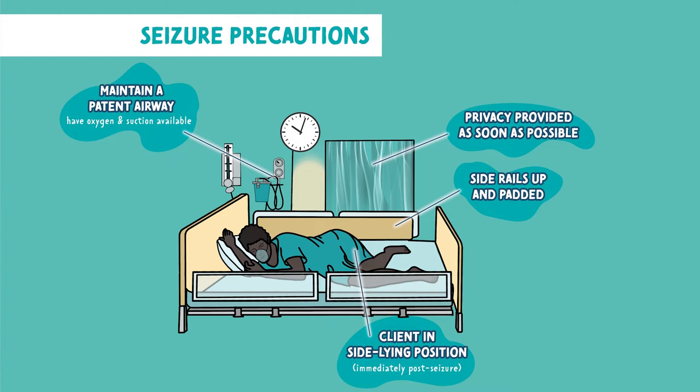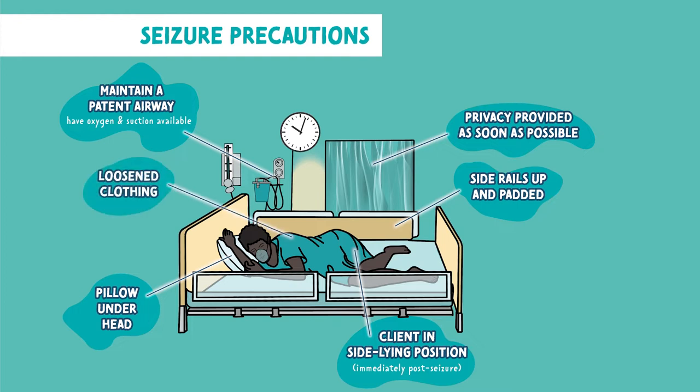You want to place the client laying down with a pillow under the head to protect their head. You want to loosen any restrictive clothing they may have on them. You want the bed in the lowest position to ensure safety, just in case they were to fall off the bed.